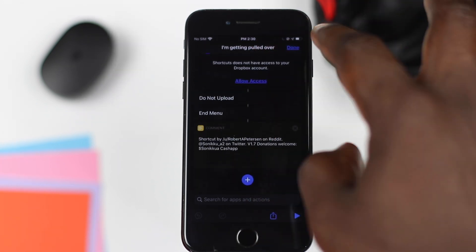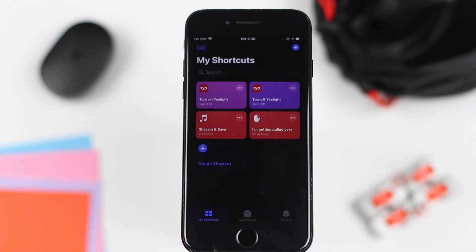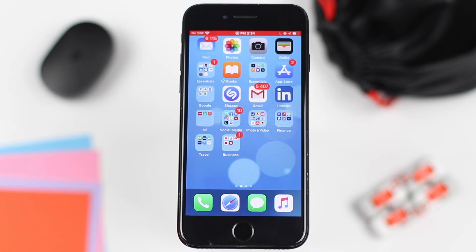After we've done this, hit done and we're finished. Now you have the police shortcut set up. Let's test it to see if it works. Hey Siri, I'm getting pulled over.